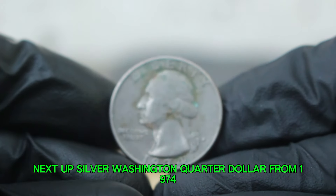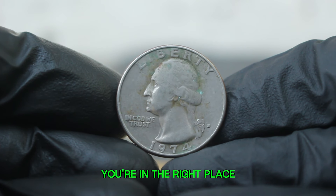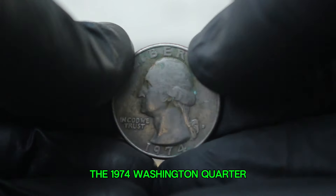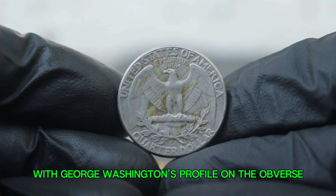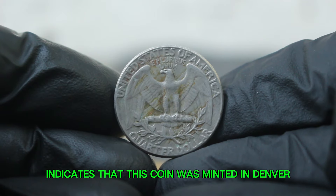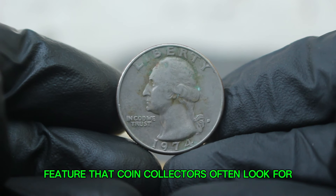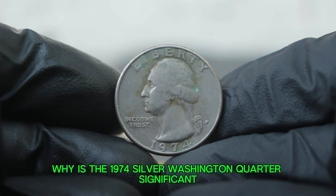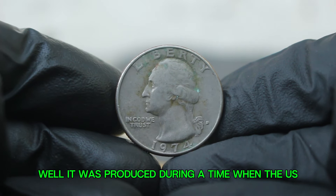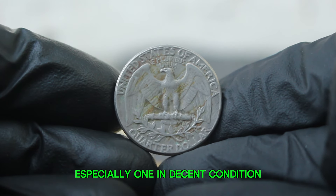Next up: the silver Washington quarter dollar from 1974. The 1974 Washington quarter features a beautiful design by John Flanagan, with George Washington's profile on the obverse and an eagle perched on a rock on the reverse. The D mint mark indicates that this coin was minted in Denver. This particular version is known for its large date feature that coin collectors often look for. It was produced during a time when the US was transitioning away from silver in its coins, making any silver quarter — especially one in decent condition — a collector's item.